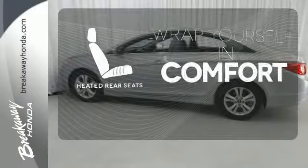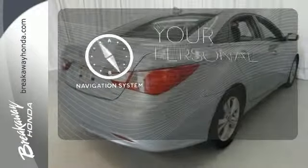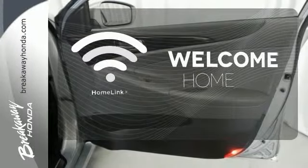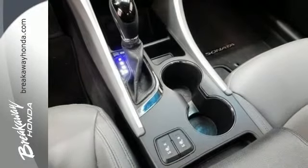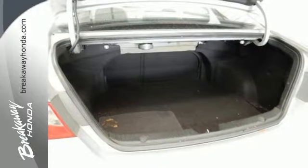Ward off the chills for all passengers with the heated rear seats. It comes with a navigation system to easily guide you to your destination. Program garage door openers, gates, and lighting systems with Homelink. Hyundai has applied its engineering prowess to the Sonata, creating the ultimate statement in design and performance.